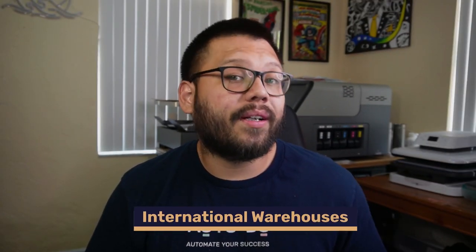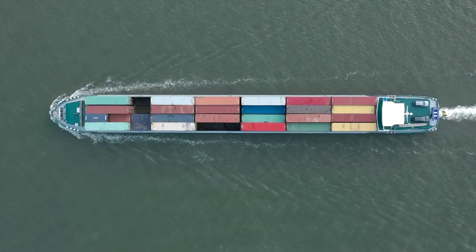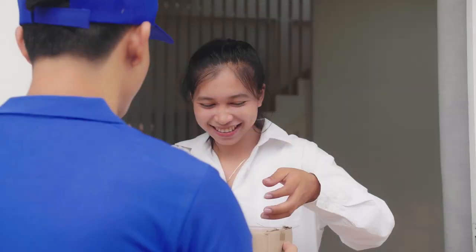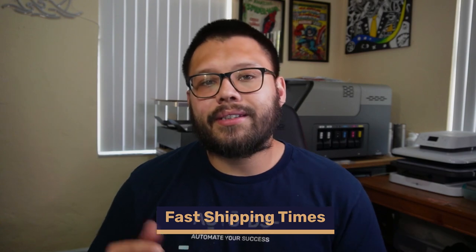Another really important thing is to make sure that your supplier has international warehouses. Having warehouses in different regions will equal out to faster shipping times, and faster shipping times equal out to happier customers. You also want to make sure that they have fast shipping times — that when your customer places the order, that supplier is shipping out the item either that same day or within the next couple of days. Waiting a week for your supplier to ship an item is just going to delay shipping and make for a more unhappy customer.